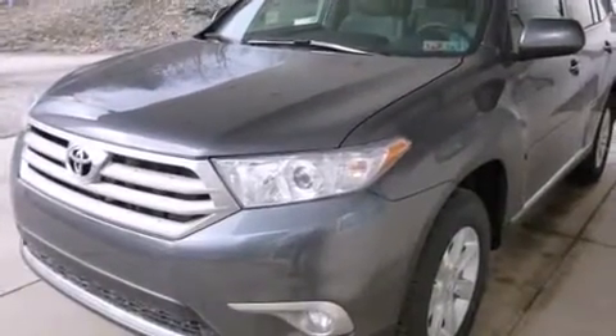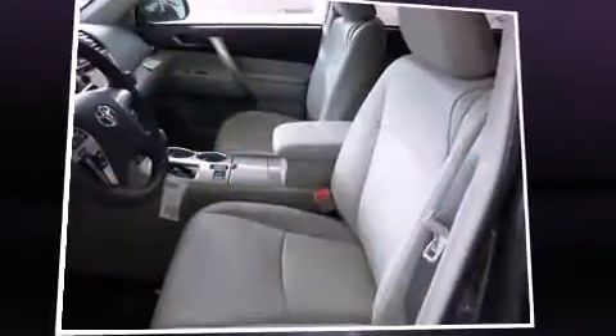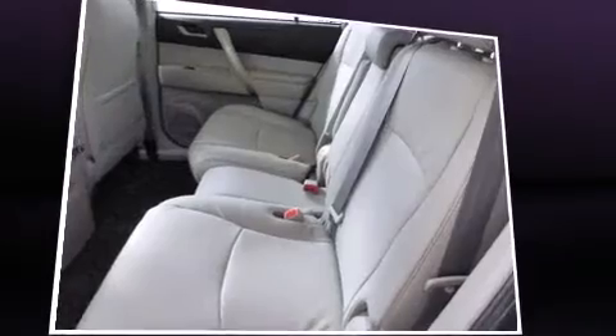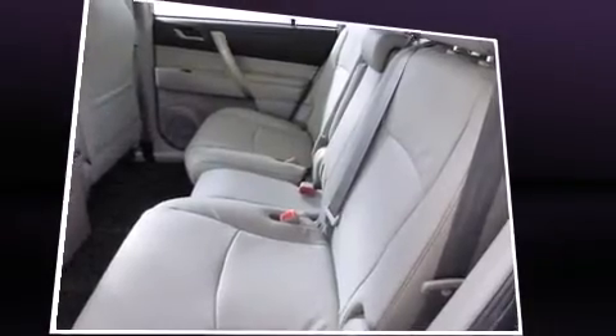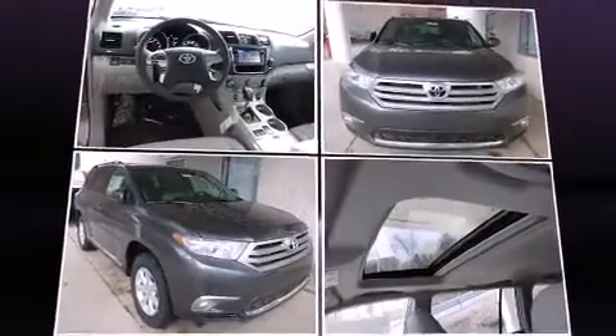This model accommodates 7 passengers comfortably and provides features such as a built-in garage door transmitter, a trip computer, an automatic dimming rear view mirror, power moonroof, power door mirrors and heated door mirrors, a power rear cargo door, and power windows.